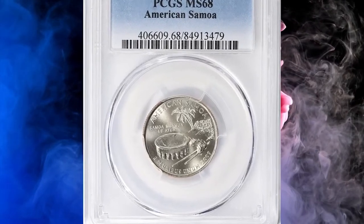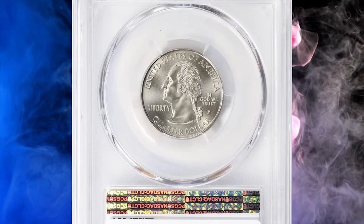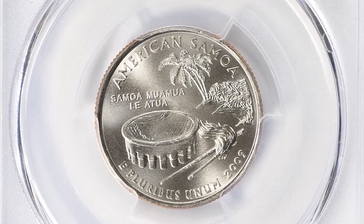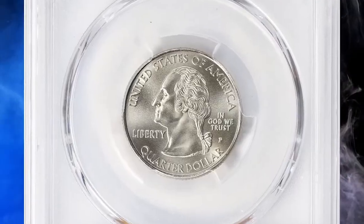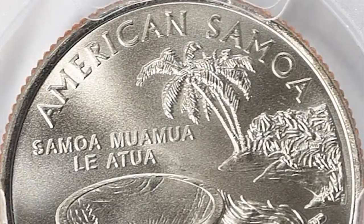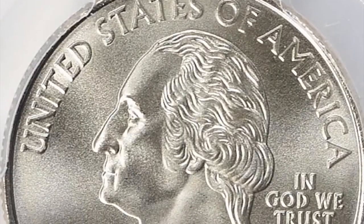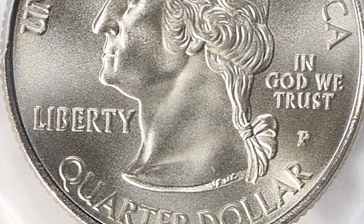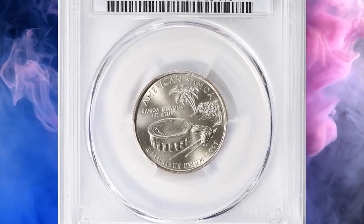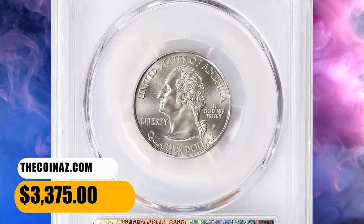Number 5: 2009 P American Samoa Quarter, graded Mint State 68 by PCGS. The 2009 American Samoa quarters were officially released by the U.S. Mint on July 27, 2009, with an official ceremony on September 4, 2009. The coins came in very nice quality, and examples up to about MS66 condition can be easily obtained; in MS67 they are scarcer but still easily affordable. In MS68 they are very scarce, with few examples known. This quarter ended up selling for $3,375 with buyer's fee.